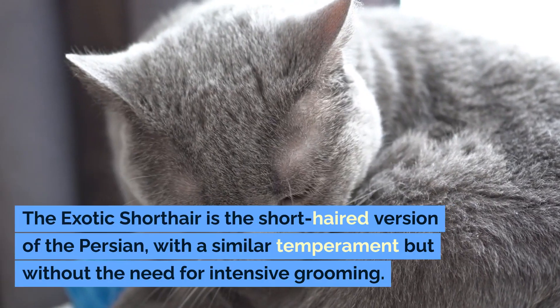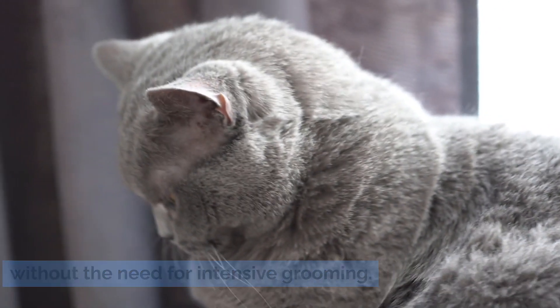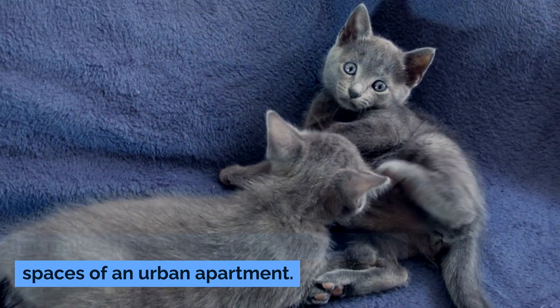The Exotic Shorthair is the short-haired version of the Persian, with a similar temperament but without the need for intensive grooming. They have a calm and easy-going demeanor that makes them well suited to the confined spaces of an urban apartment.